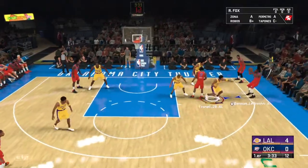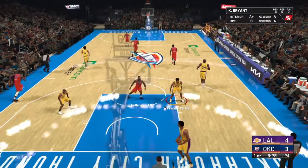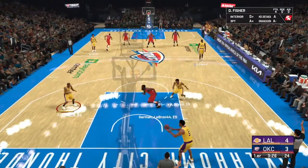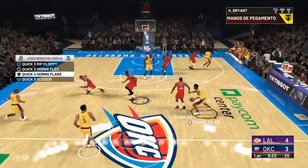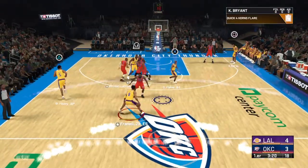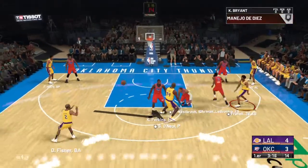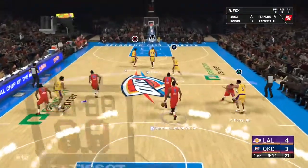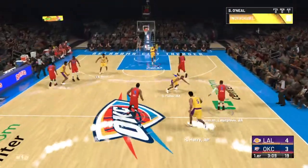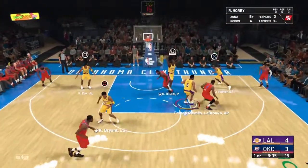Now here's Westbrook. Durant for three — gets good. He makes his first shot of the game. That's a high percentage look when the defense doesn't fight over the screen. It takes extra energy to do it — you have to trust your defensive rotations, but it's worth it. Pass to Fisher, three-pointer. The rebound by Ibaka. Even without that three-ball dropping, the defense should have done more on that last play.